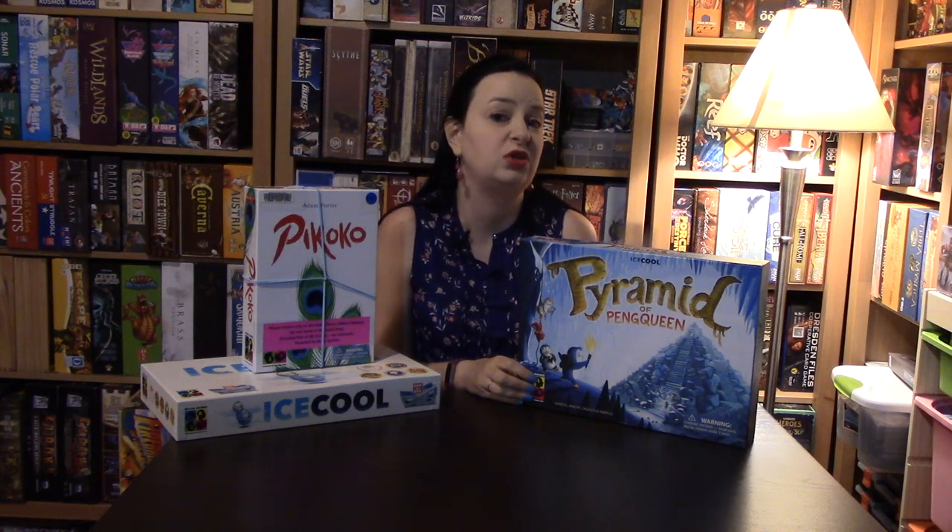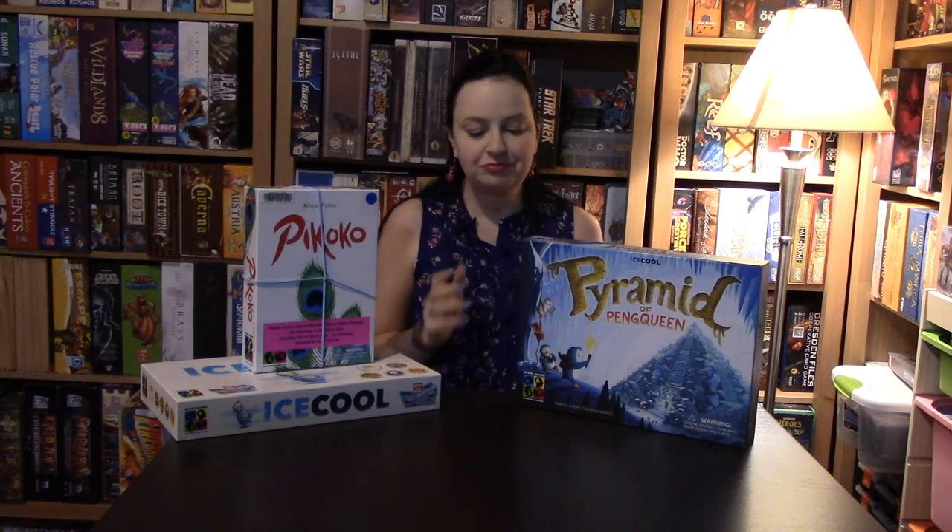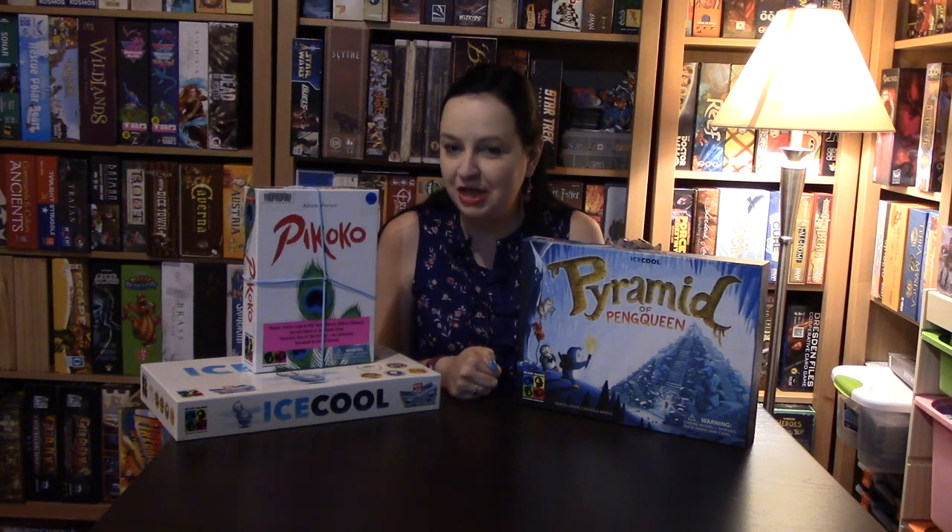When children play this game, they really love moving their penguins around and it teaches them wonderful deductive reasoning and thinking outside the box. Both of these games I recommend a lot at the library — the penguin theme really sells it for people, and I like that they're both in the same universe. Thank you for watching, and I'd like to thank Brain Games for donating Pyramids of Penqueen and Picoco to my library. Thanks, and we'll see you next time!